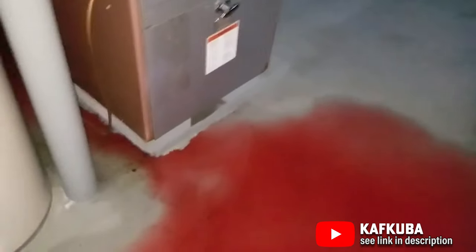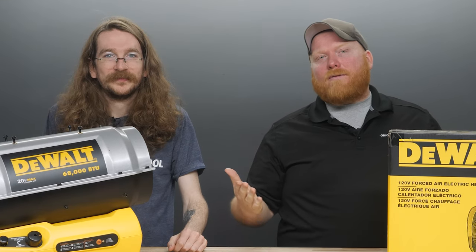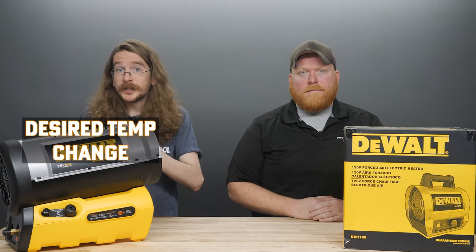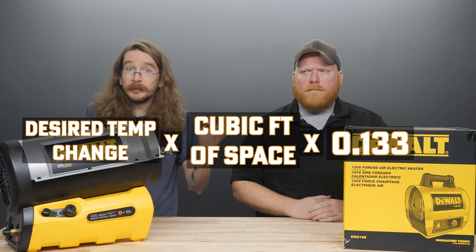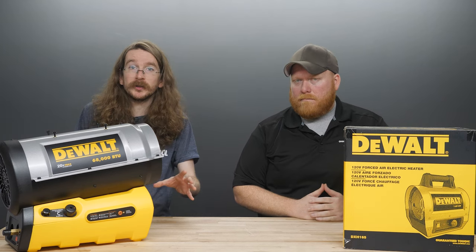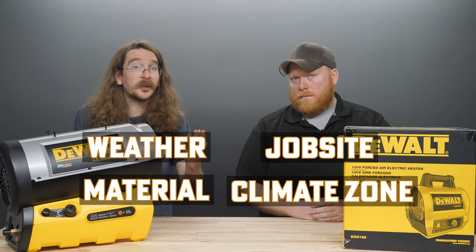A moisture removal system as well as proper ventilation are still required for kerosene heater use. Kerosene is significantly less flammable than propane, and it also has an odor and a color that you'll be able to easily identify should there be any leaks during operation. A big question that comes up during conversations about heating the job site is how many heaters or how much heat is needed. There is a general formula: desired temperature change times cubic feet of space times 0.133, which can be used to determine the proper heating requirements for your specific job site. However, a lot of variables could affect this answer, including current weather patterns, material being used, quality of the job site itself, and the climate zone you're in.